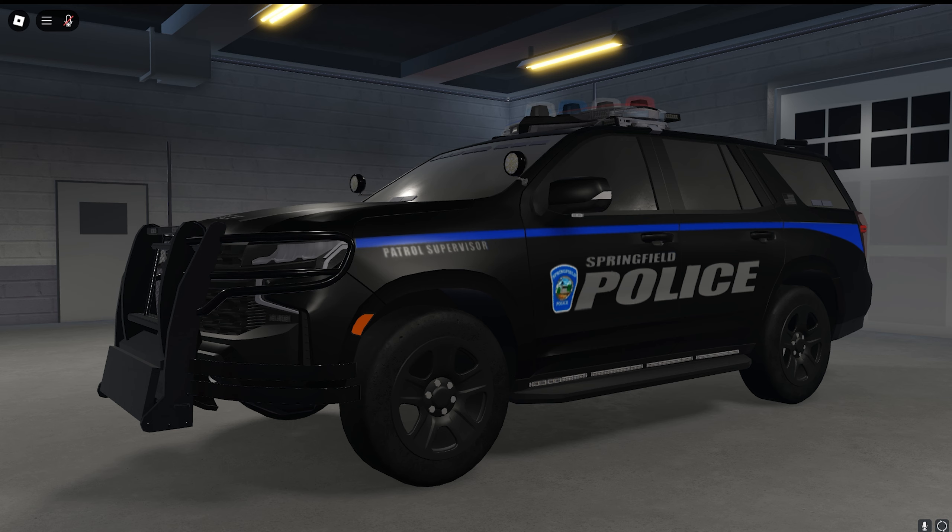I thought this is a pretty simple, cool-looking design. I like the black and kind of light gray, and they work really well together. There's a blue stripe going throughout the vehicle and I think it looks pretty good. And then here's the back — Springfield police.